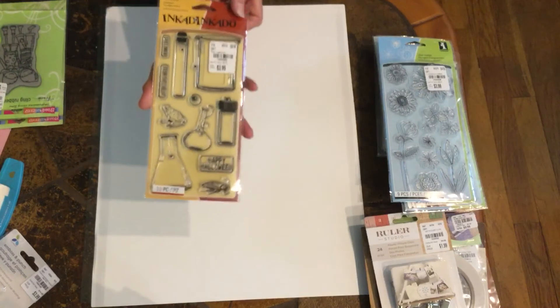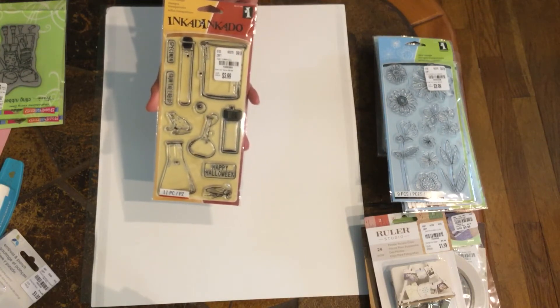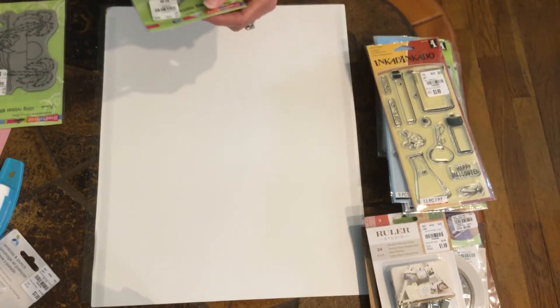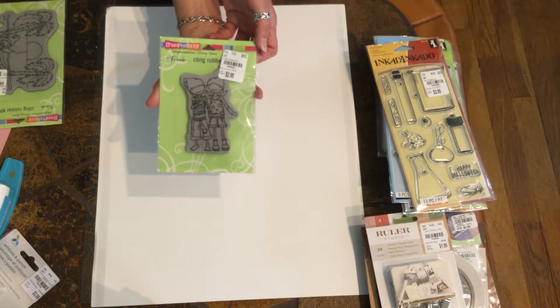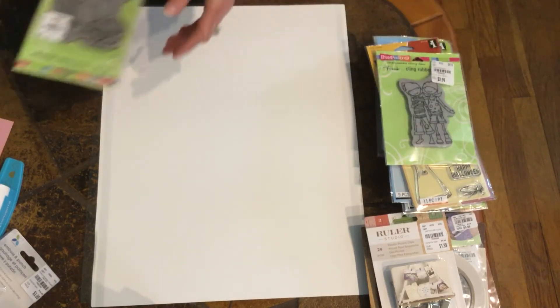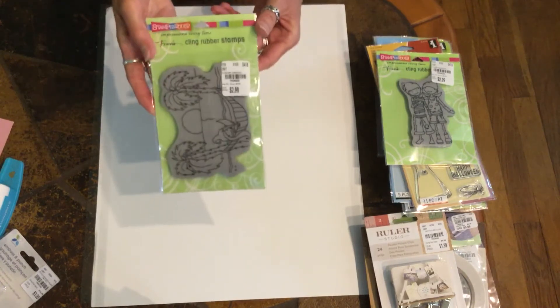Then I picked up the Halloween one — I thought that one was cool, it has 11 pieces. And then I found two from Stampendous. I couldn't find any House Mouse but I found this one called Friendship — I thought that one was cute. And also this one here — there's the SKU.